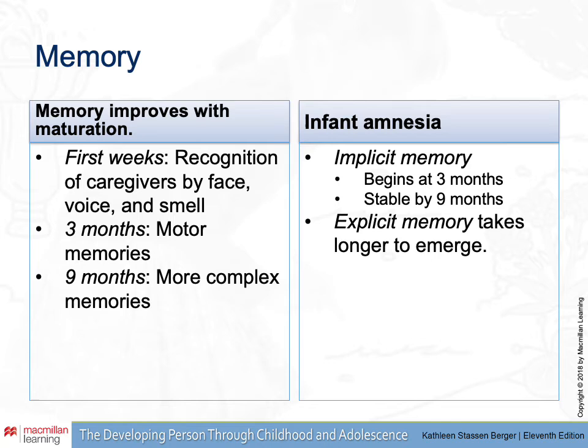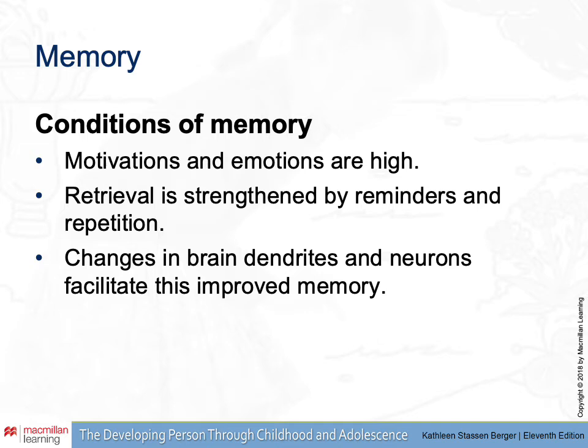Explicit memory — think of it as something new in your experience that you want to try to recall later, where you're going out of your way to consciously remember something — takes longer to emerge and is more associated with the advent of goal-directed behaviors. Early on, things that are remembered are usually strong in affect, so strong emotion leads to a better memory trace. Repetition and reminders also help us remember things, especially when we're young. Attention to cues in the environment often associated with a particular behavior or skill will definitely help with memory.